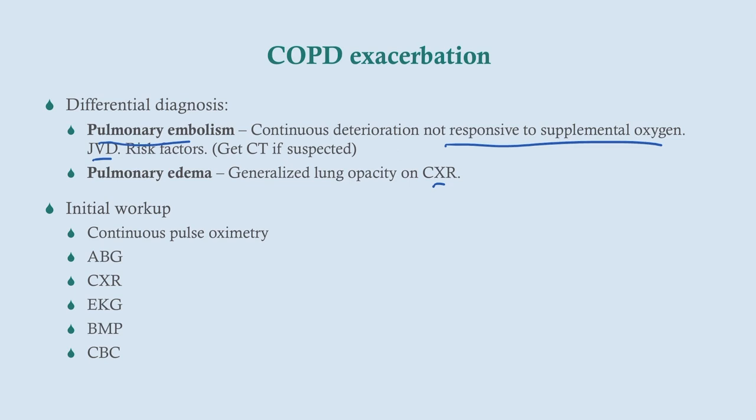For our initial workup when a patient comes in with COPD exacerbation, we're going to get continuous pulse oximetry to monitor their oxygenation, arterial blood gases — always important in any patient with shortness of breath — a chest X-ray to look for pneumonia, an EKG to look for right heart failure, a BMP, and a CBC.